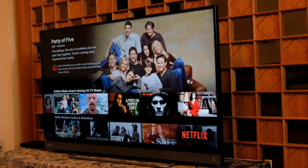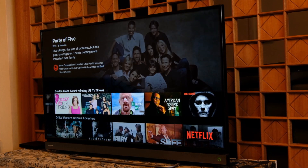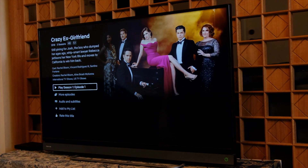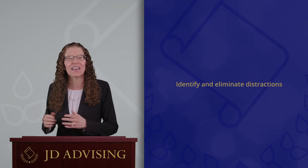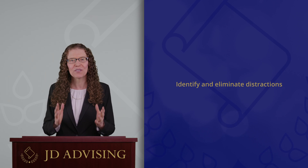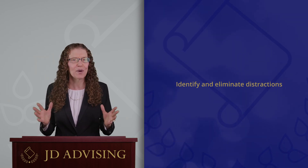Some people have trouble studying at home because they are distracted by the TV, chores, pets, or other household members. Take a moment to think about where you study and try to find a location that eliminates as many distractions as possible.